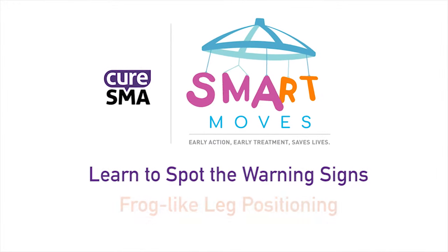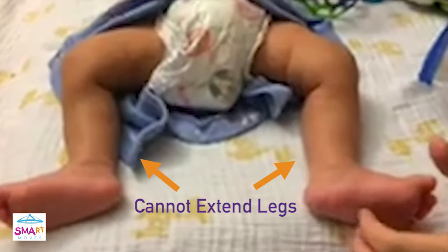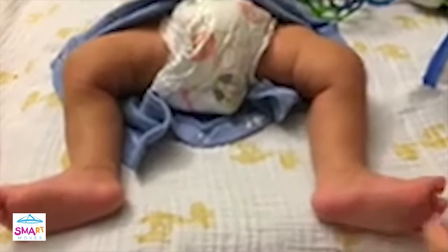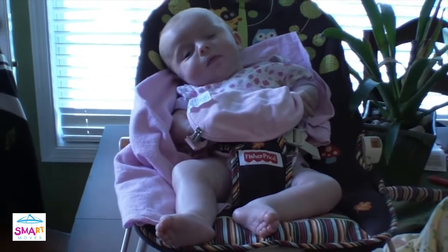Learn to spot the warning signs. Frog-like leg positioning: unable to independently extend legs, his or her legs often remain in a frog-like position. This baby is struggling to extend her legs out on her own. Rather, her legs remain resting in a frog-like position.